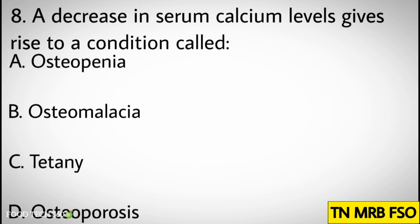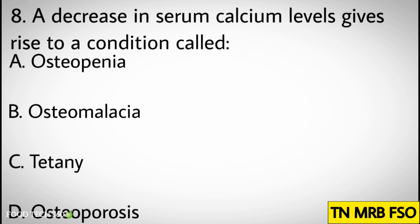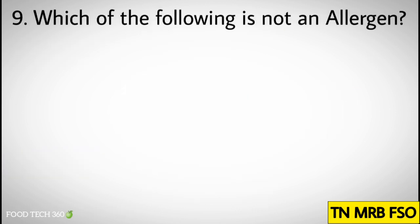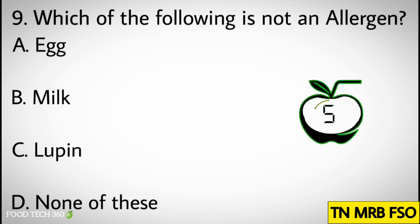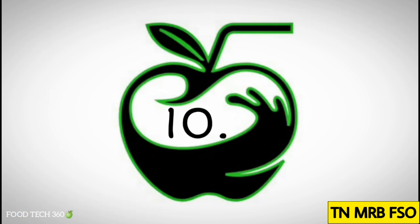Question number eight: A decrease in serum calcium levels gives rise to a condition called. Options: A) Osteopenia, B) Osteomalacia, C) Tetany, D) Osteoporosis. Correct answer: C) Tetany.